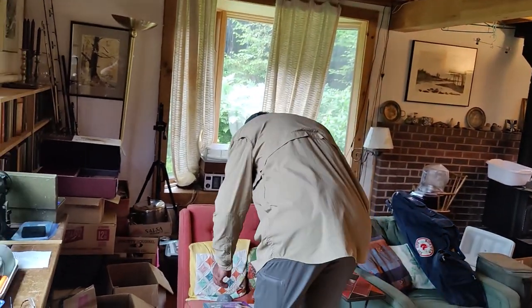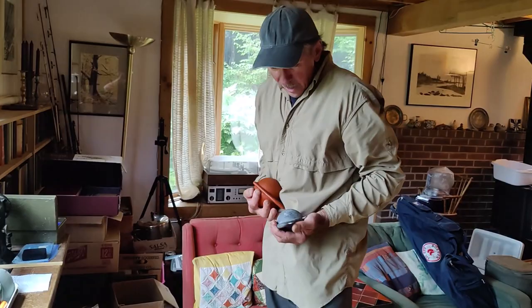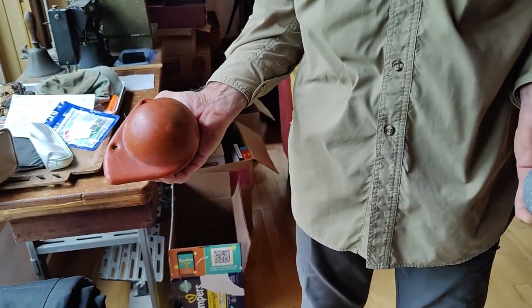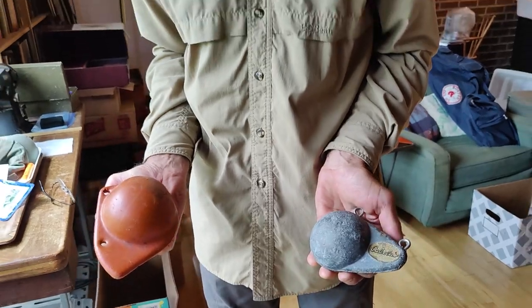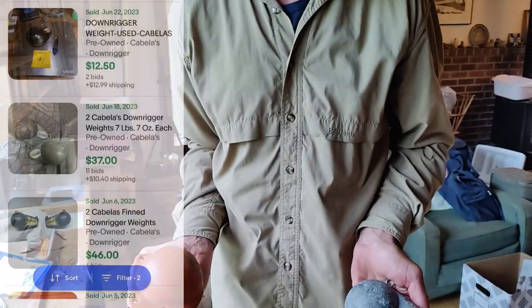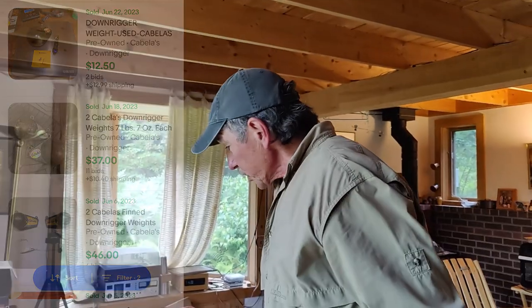The last things we picked up at that sale were these two downrigger weights — an 8-pound and a 10-pound weight. They were $5 a piece, and we should be able to sell them for about $40 to $50 with free shipping. For just going out for lunch, that's not bad at all.